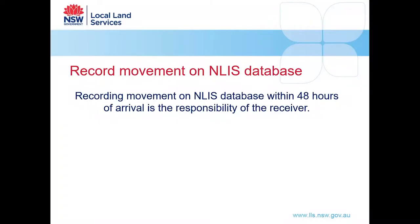In the couple of days after they arrive, remember to record the movement of the animals on the NLIS database — that is the responsibility of the receiver.